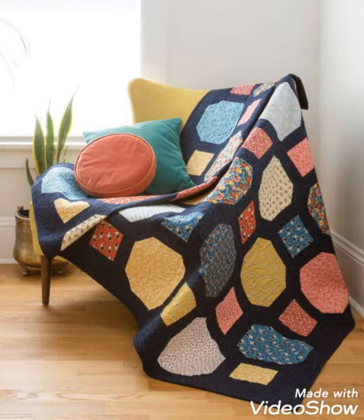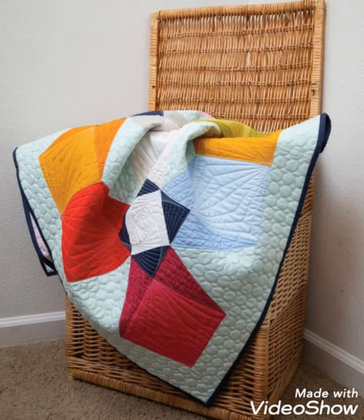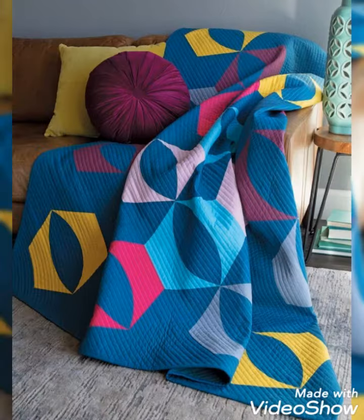Hi viewers, welcome back to my YouTube channel. Today in this video you're going to see different types of patchwork baby quilt design and ideas. You can make this amazing and different patchwork quilt with beautiful color combination ideas.